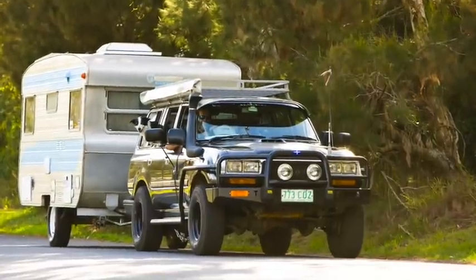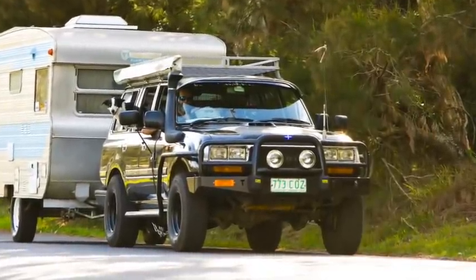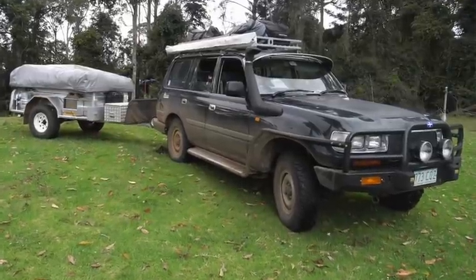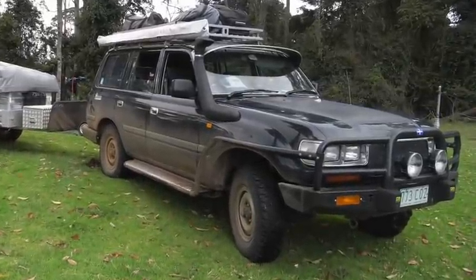I couldn't help thinking about our own 80 — the one I stupidly sold — because it really was, for about 10 years, the best family vehicle ever. We used to use it to tow our caravan, we used it for famping — family camping holidays — with the camper trailer. By crikey, it did everything: beach work and all sorts of stuff.